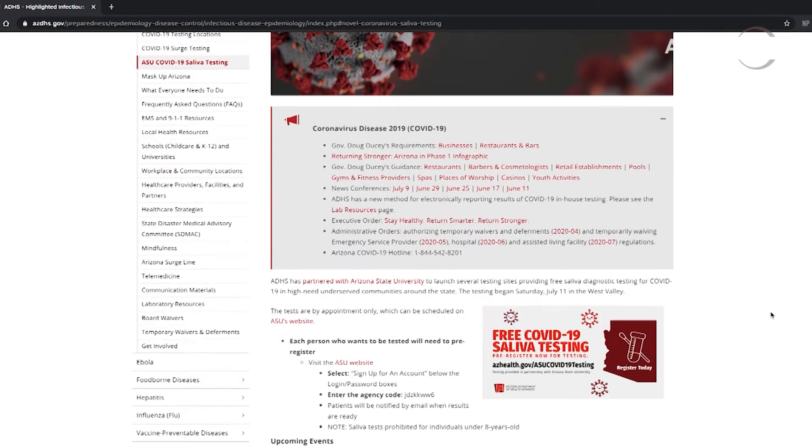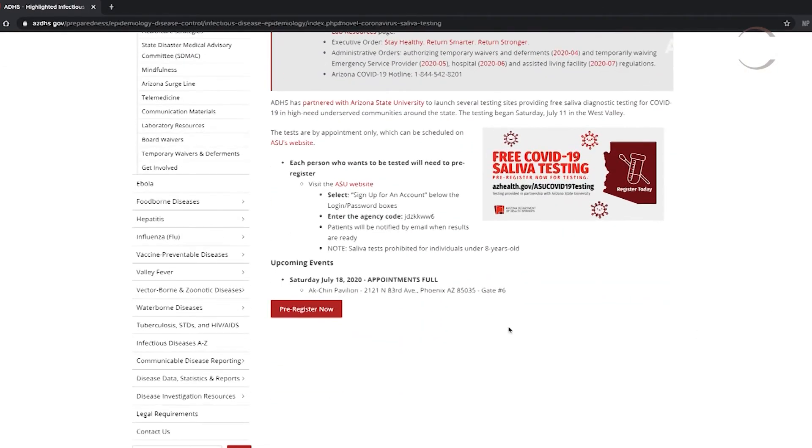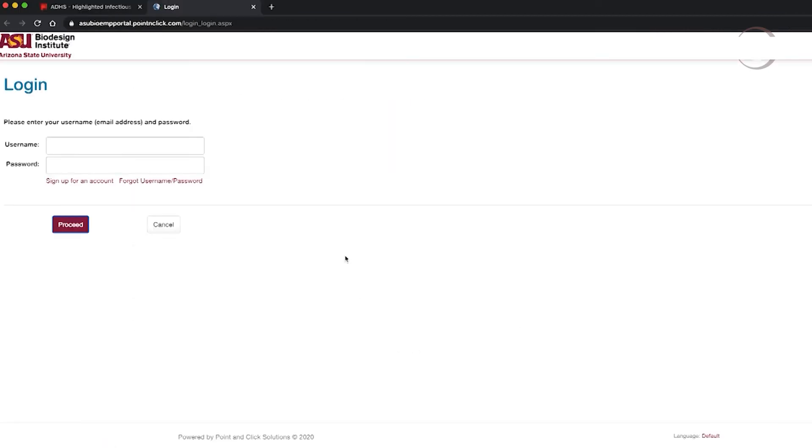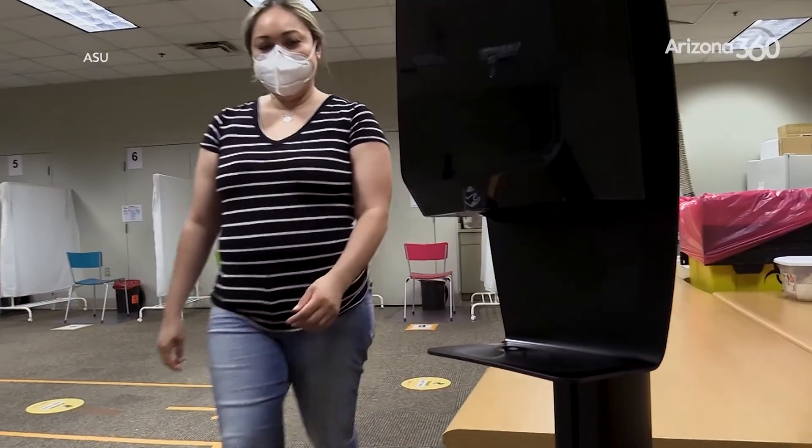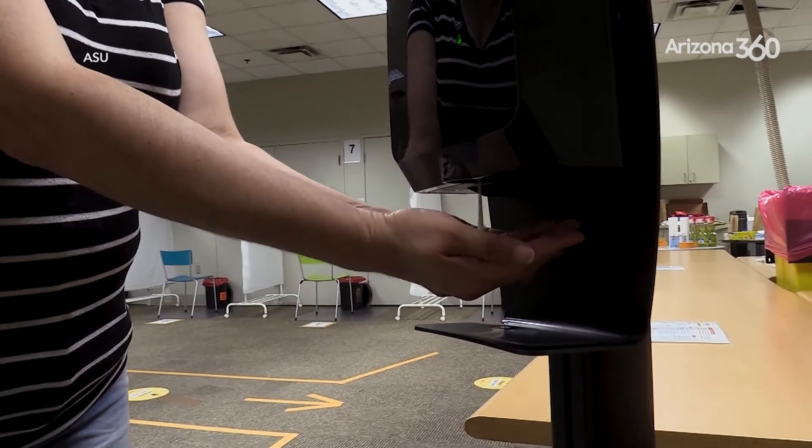We're, I think, the only saliva test in the state right now. For our process, the key is to sign up for the test and select a time — we're trying to avoid cars sitting out in the heat for hours and hours, so we schedule people for their test. By doing so, we've had no lines; it's been very quick. People come, they get their test done, and they leave — just come at the time that you sign up for.